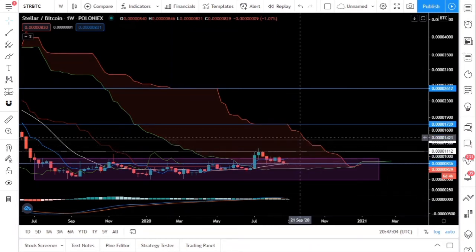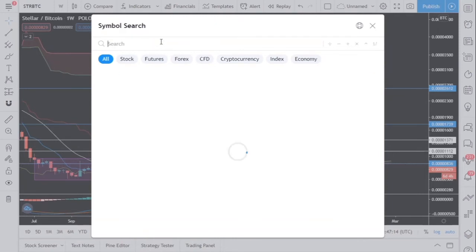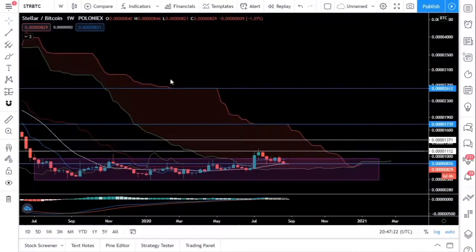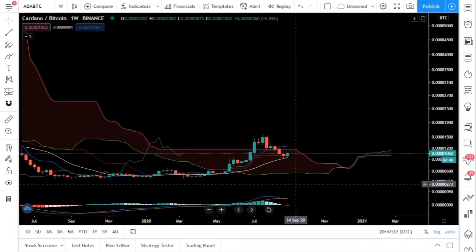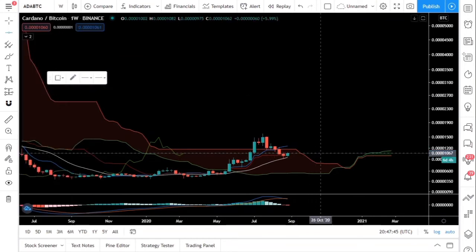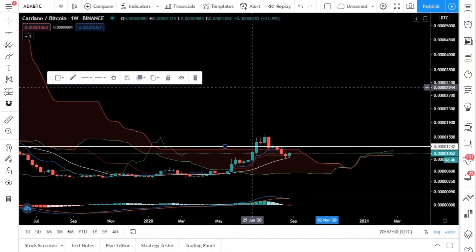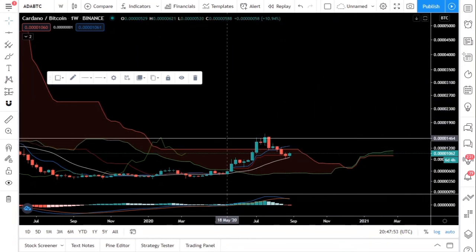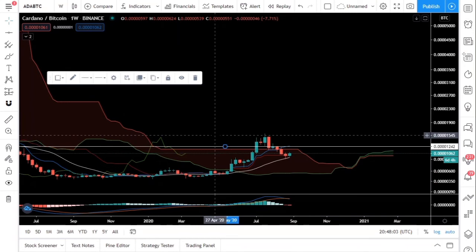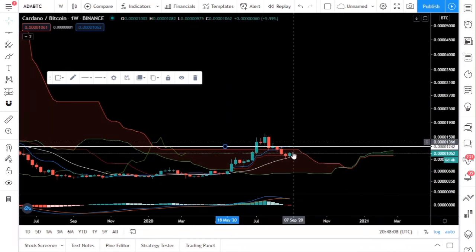The week has not closed yet, so hopefully we will gain against Bitcoin in September. The next area of resistance for Stellar is at 1100 sats, followed by 1350 sats and 1700 sats — this applies for almost all the big coins. Let's take a look at ADA. We have been able to bounce off the 20-day moving average on the weekly, which is good. The next resistance is at 1242 sats, followed by somewhere around 1500 sats.